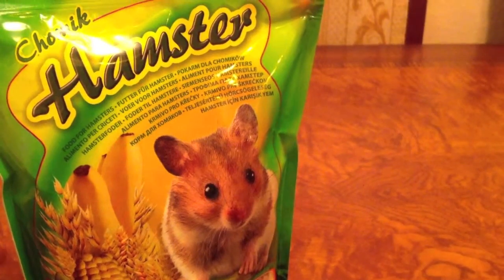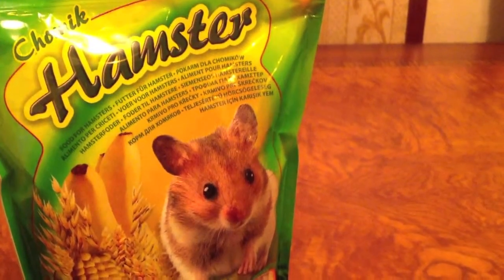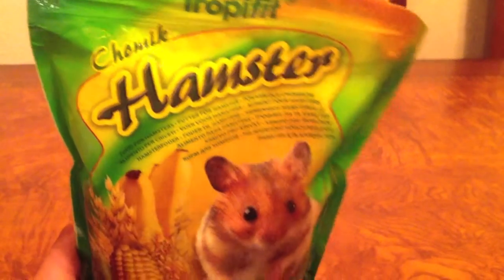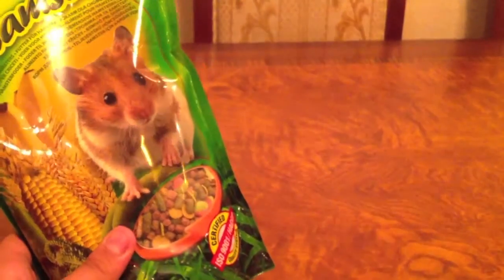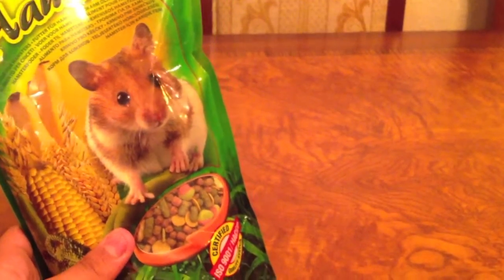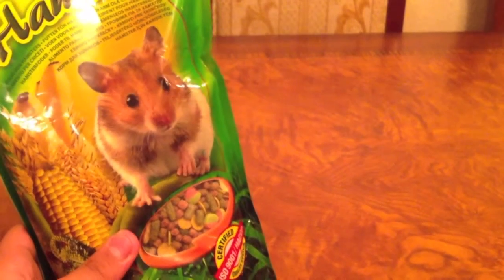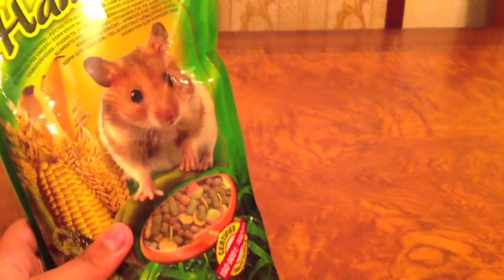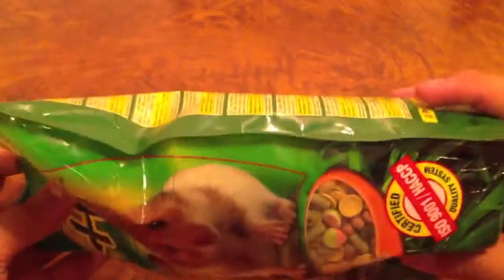There are a lot of popular languages on the package. I think this is a worldwide food sold in a lot of countries. It's certified from HACCP and ISO 9001 quality system, and you can see on the side of it.